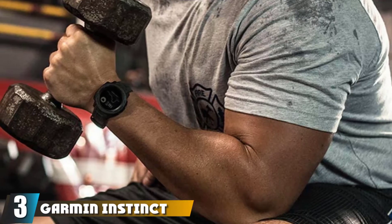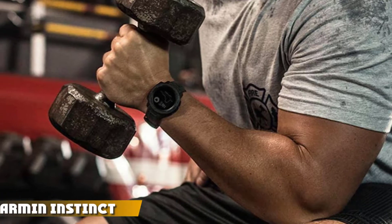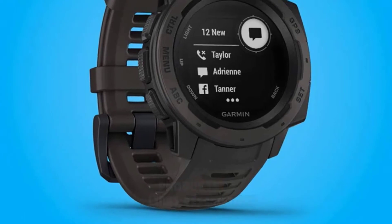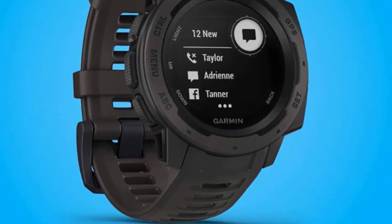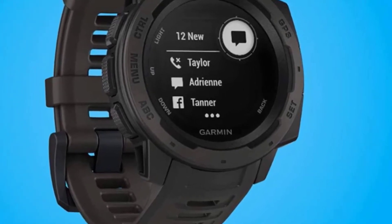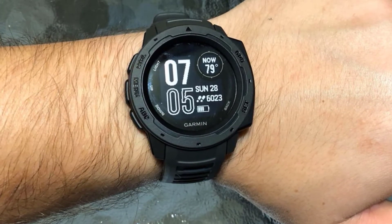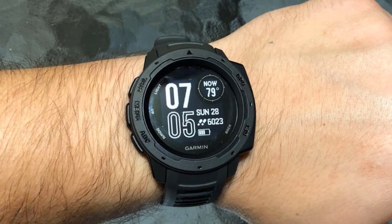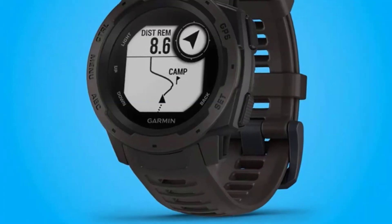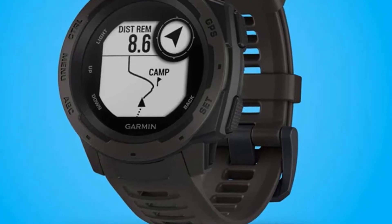The number three position is held by the Garmin Instinct — a durable and robust outdoor watch perfect for any outdoor activity including fishing. It has a built-in GPS and is built to handle any tough occasion. The GPS system uses multiple global navigation satellite systems for detailed tracking. Garmin constructed this watch to military standard 810G for thermal, shock, and water resistance, rated at 100 meters. It also has a three-axis compass and barometric altimeter to track weather changes.